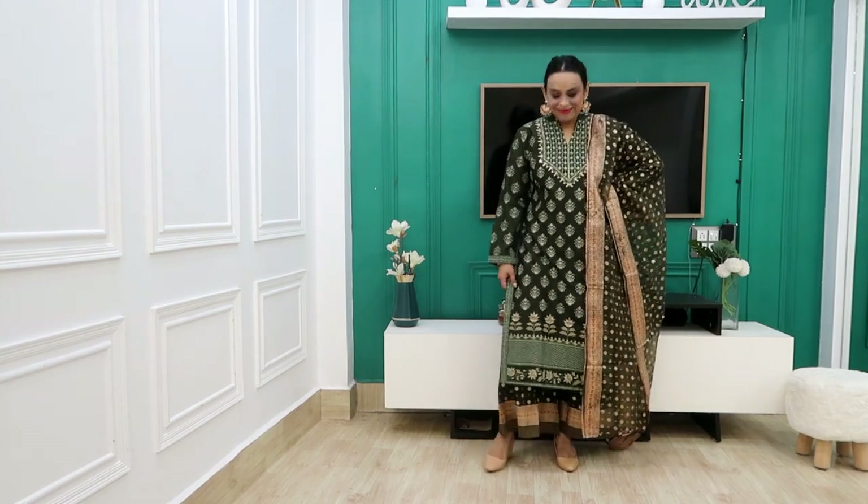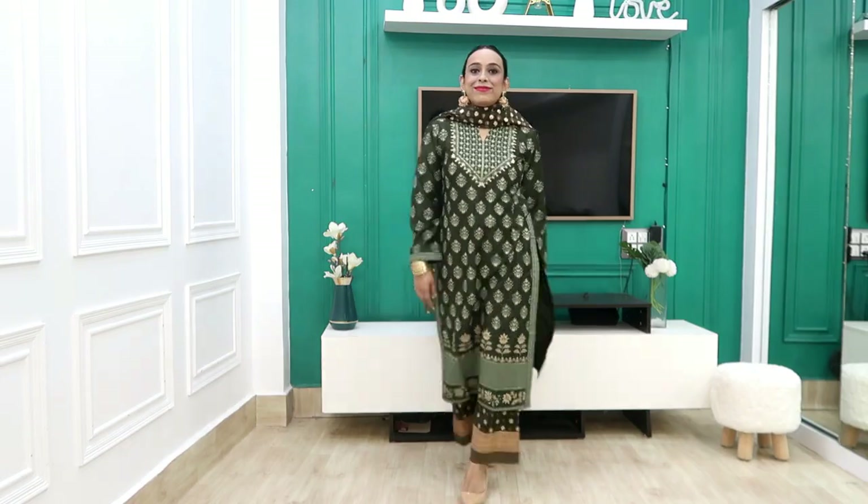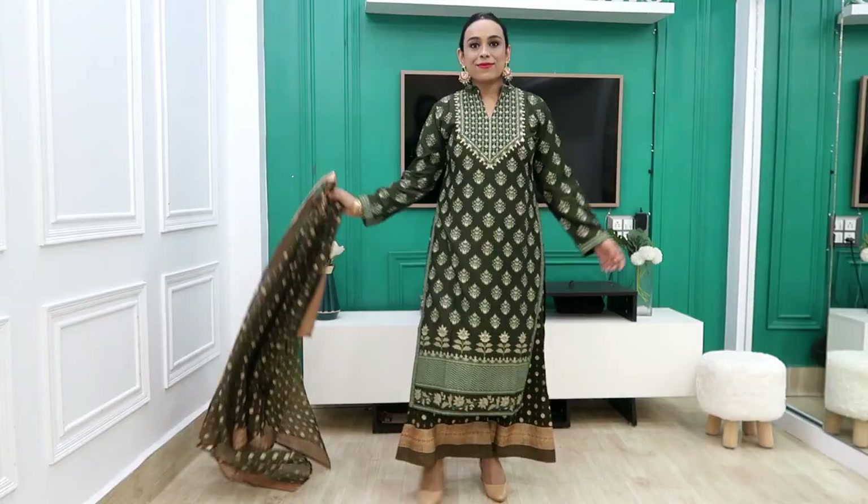Overall when you see the shirt, it is a very Pakistani fit. When you receive it, you will understand that the look is very Pakistani fit.